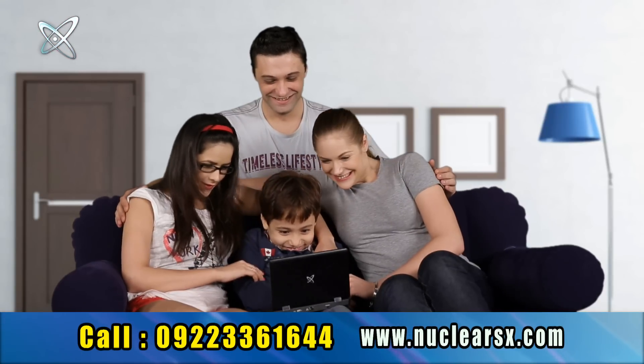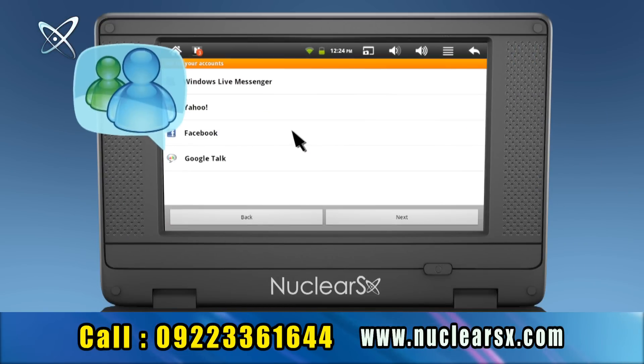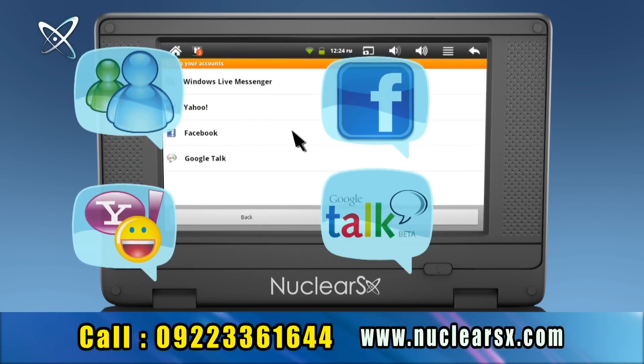Stay connected with your family and friends with NimBuzz, a multi-chat messenger which has Windows MSN, Yahoo Messenger, Facebook and Google Talk.